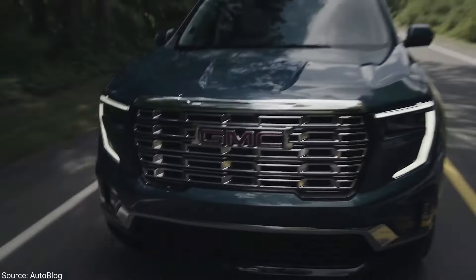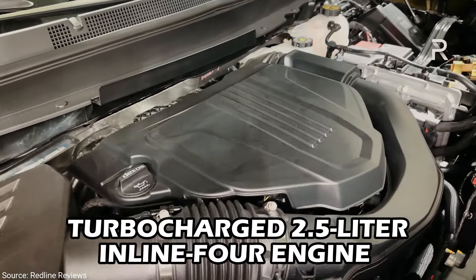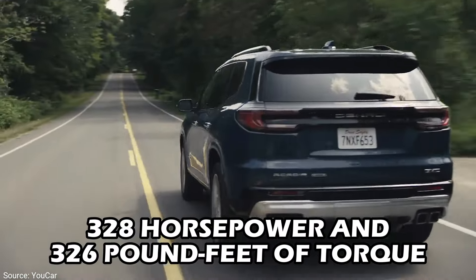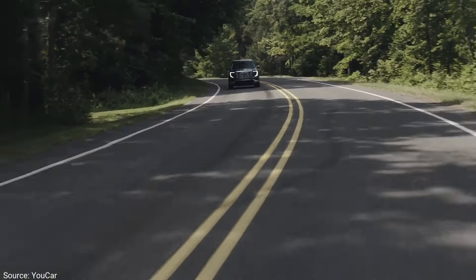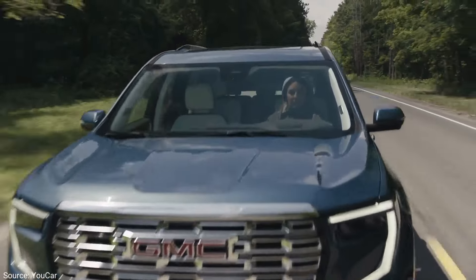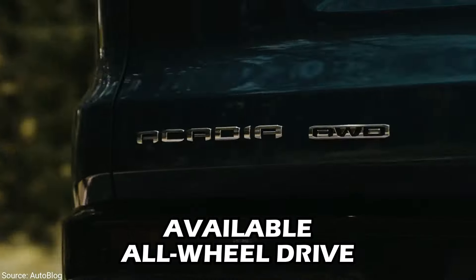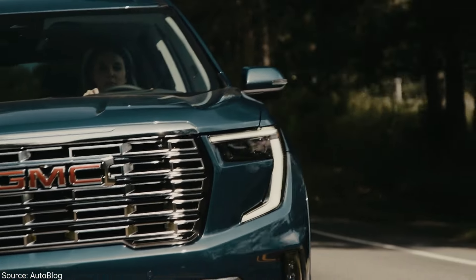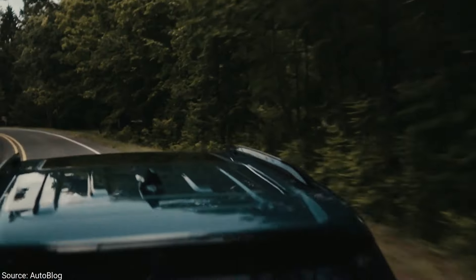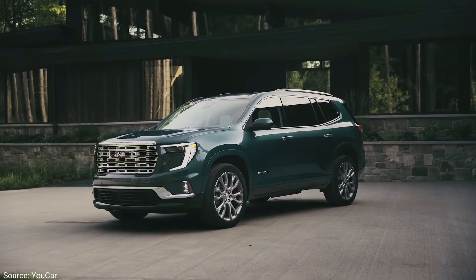This new generation ditches the old V6 and welcomes a powerful turbocharged 2.5-liter inline-four engine under the hood, packing 328 horsepower and 326 pound-feet of torque — more muscle than the previous model's top-of-the-line V6. This new engine comes with a smooth 8-speed automatic transmission and available all-wheel drive for conquering terrain. Front-wheel drive is still available, but the Acadia gives you the best of both worlds.